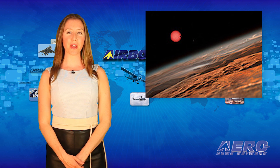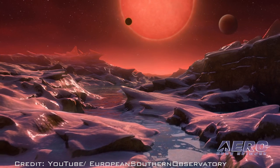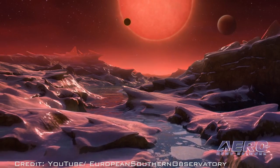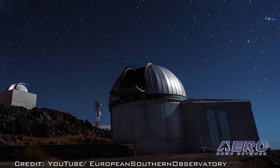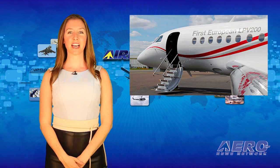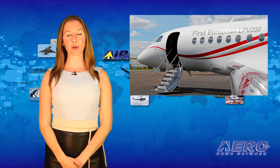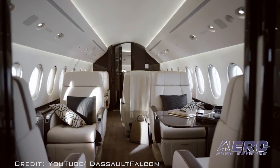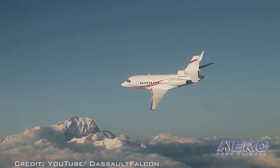Astronomers using the TRAPPIST telescope at ESO's La Silla Observatory have discovered three planets orbiting an ultra-cool dwarf star just 40 light years from Earth. These worlds have similar sizes and temperatures to those of Venus and Earth, and are therefore potentially inhabitable. Additionally, the Dassault Falcon 2000 LXS has become the first business jet to fly an instrument approach procedure with a published LPV minima of 200 feet using Europe's EGNOS LPV-200 service.